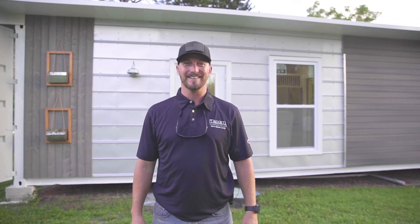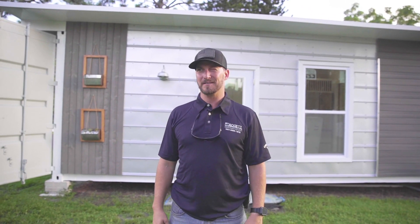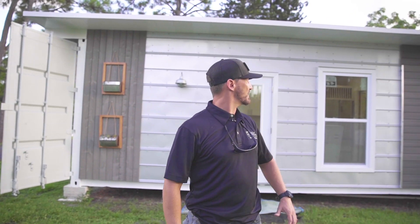One thing to keep in mind — we're going to try and put some GoPros out and see how the container withstands the hurricane. I'm kind of excited, which is crazy because we've got a lot of money into this, but I think it's going to hold up fantastic. We're only going to take down our planters. Other than that, we're going to leave it exactly the way it is.